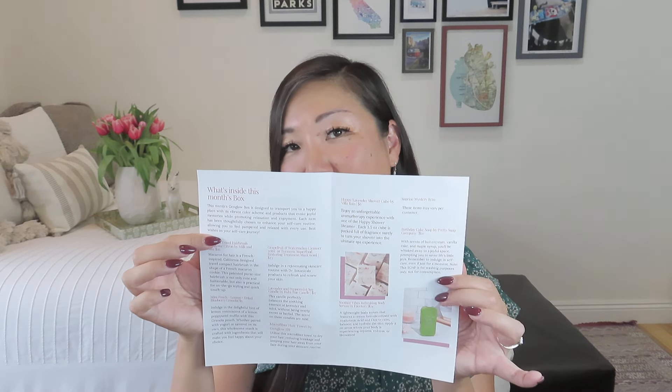Let's hear about this month's box. It says: 'This month's Gen Glow box is designed to transport you to a happy place with its vibrant color scheme and products that evoke joyful memories while promoting relaxation and enjoyment. Each item has been thoughtfully chosen to enhance your self-care routine, allowing you to feel pampered and relaxed with every use.' One of the other things I love is that she includes a little information about the items and also includes the MSRPs.